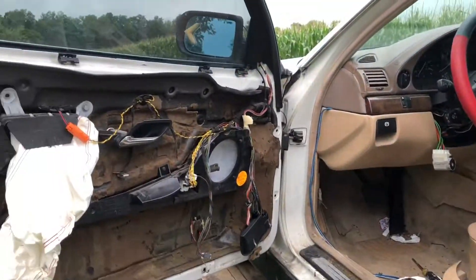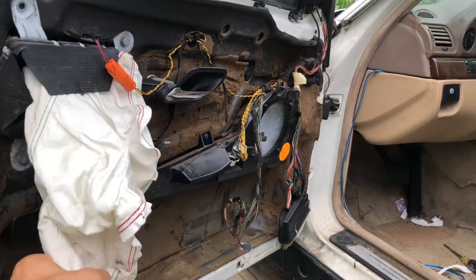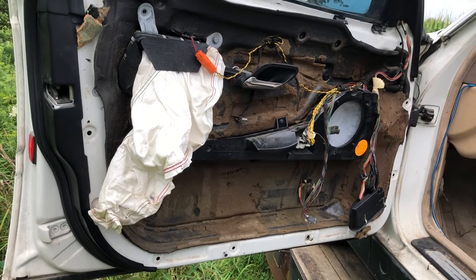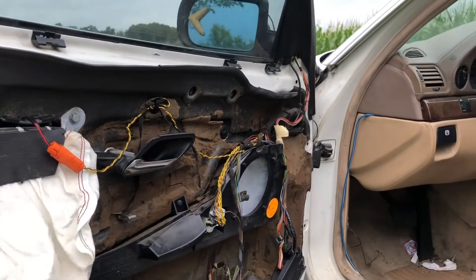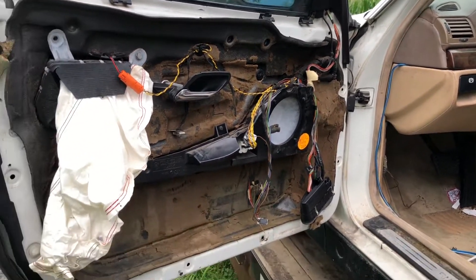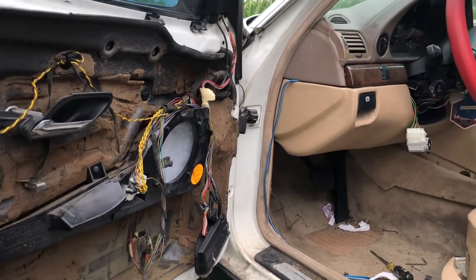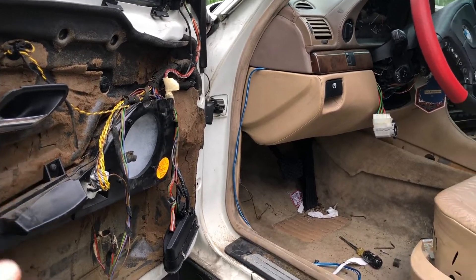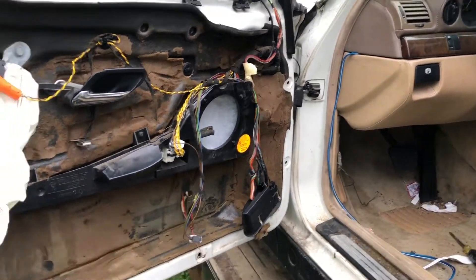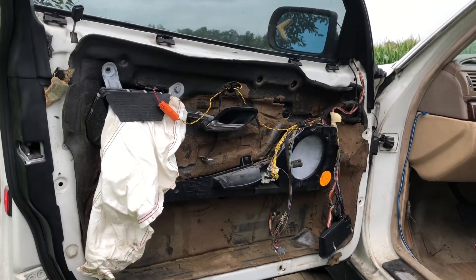Alright guys, we're back here with the 97 750 IL, just doing a quick iPhone video — not the best quality, I apologize. Apparently somebody was messing with it when it was plugged in and it blew — that's what the previous owner told me. None of the door panels are really in good shape. I've only got like two and a half of them. This one's completely damaged because the airbag went off with the panel in place, so it really messed up all of them. They likely all need to be replaced.